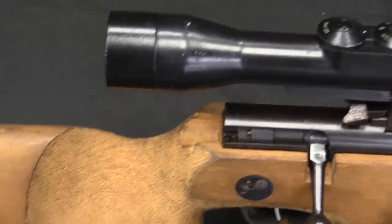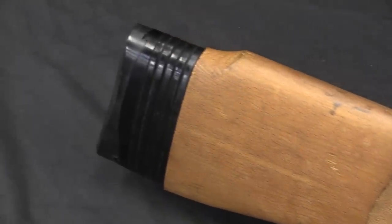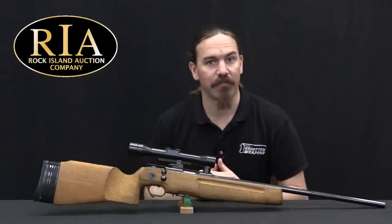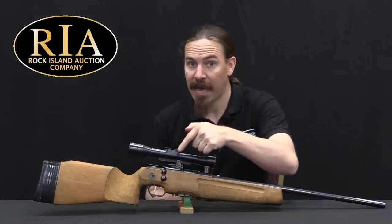1982 is the year that East Germany got the technical data package for the 5.45x39mm cartridge — that was the AK-74 cartridge. And this rifle is chambered for 5.45x39.